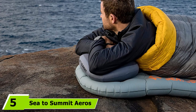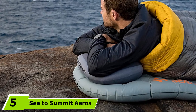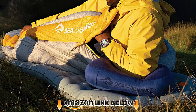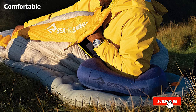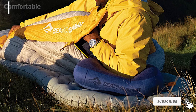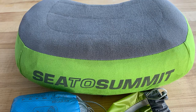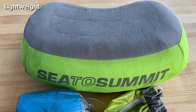The number 5 position is held by the Sea to Summit Aero's Premium Pillow. It is a very versatile pillow that you can take on all of your outdoor adventures, regardless of the climate and temperature, location, or what else you have in your sleep system. I find this pillow to be the perfect balance between weight and comfort. It comes in a regular size, which I highly recommend for all backpackers, and weighs just under 80 grams.